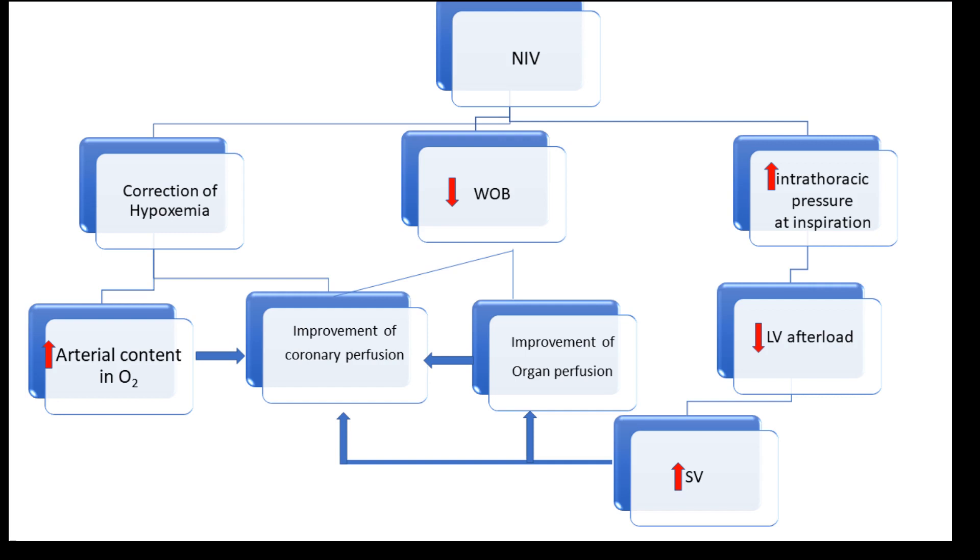Pulmonary edema increases up to 20-fold the work of breathing and oxygen consumption. This major physiological stress on the heart can be partially relieved by noninvasive ventilation — either continuous positive airway pressure (CPAP) or pressure support ventilation with positive end-expiratory pressure — which improves oxygenation and ventilation. NIV decreases cardiac preload and LV afterload, increases right ventricle afterload, and facilitates cardiac function.